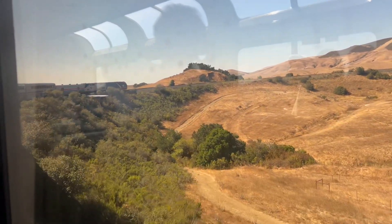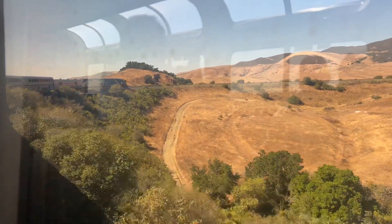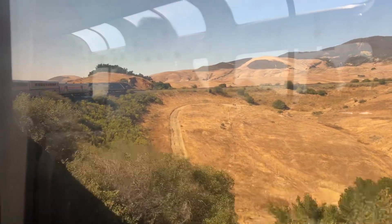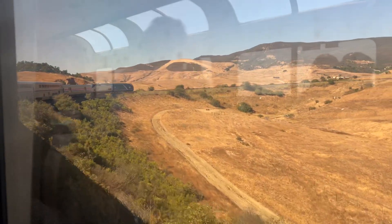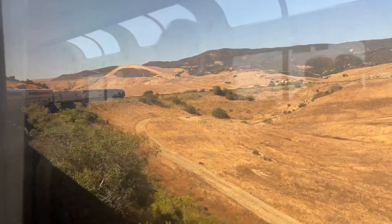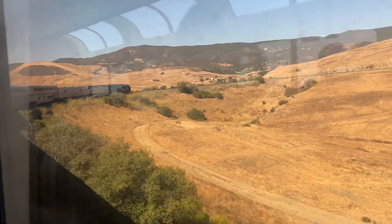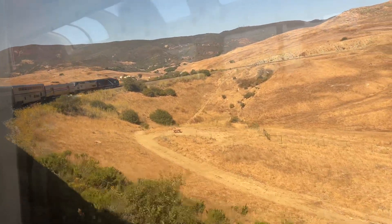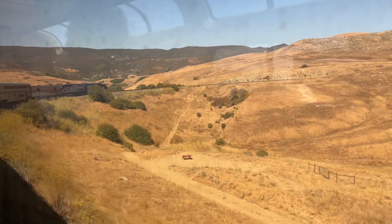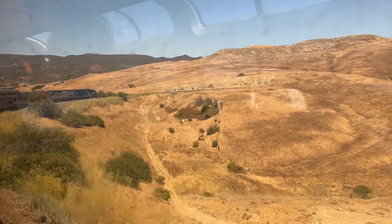Hi folks, Amtrak 14 is on the Horseshoe Curve right now. You can see the ALC-42 319 and P42 207 turning — this is the Horseshoe Curve. It's pretty cool to see it again. From the lounge car, you can see the front and the back of the train, and the whole train turning on the curve right now.